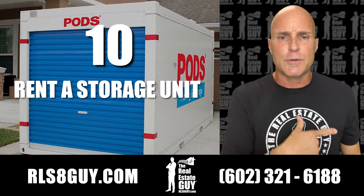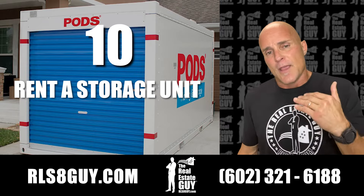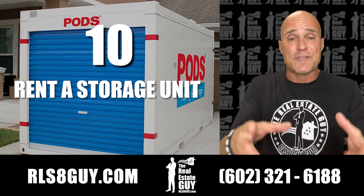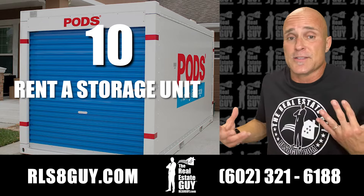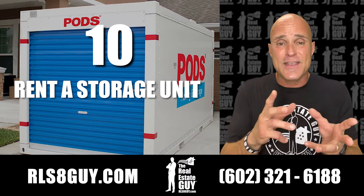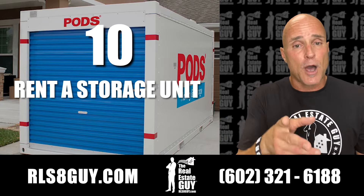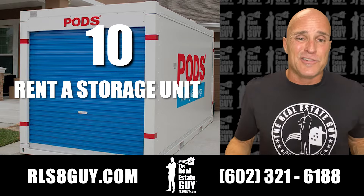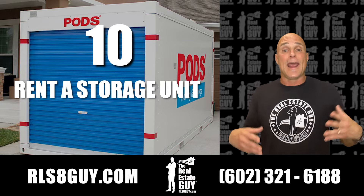Number 10 — I talked earlier about decluttering your closets and your house. Get rid of stuff you don't use. If you take all that stuff and put it in a pod, you're decluttering the house and it's sitting in a secure location. I prefer cold storage because it keeps everything at a nice temperature for the Arizona sun. So get cold storage, get a pod, put all your clutter and clothes you're not wearing in there. Let's clear it all out and make it look light, bright, open, and airy.